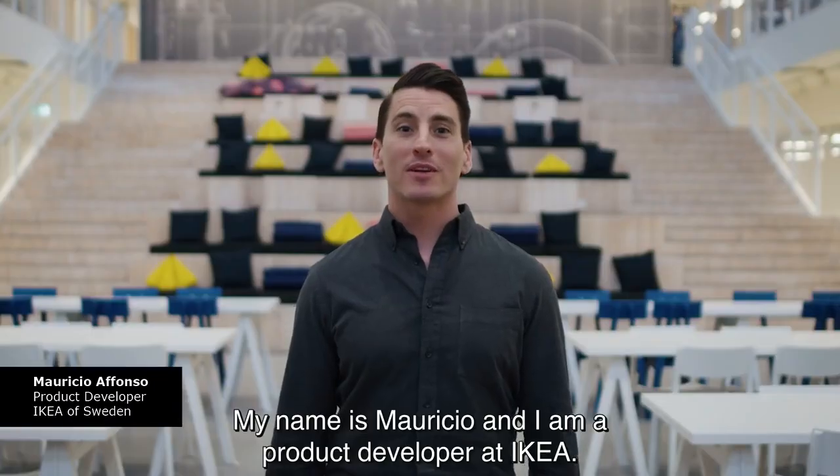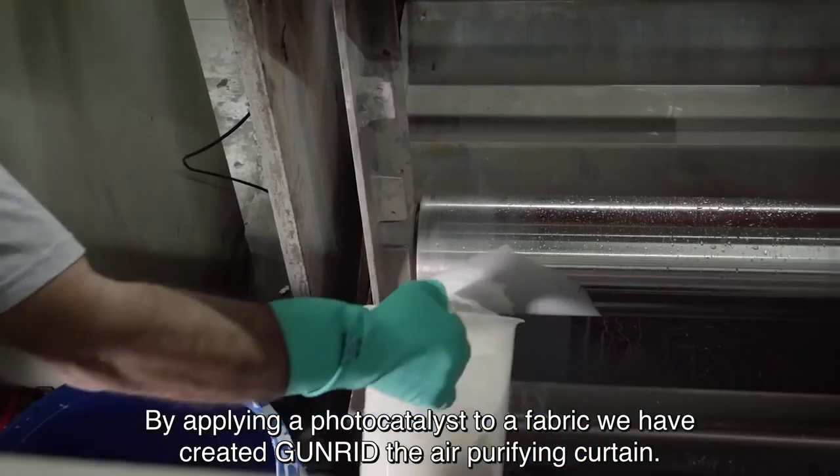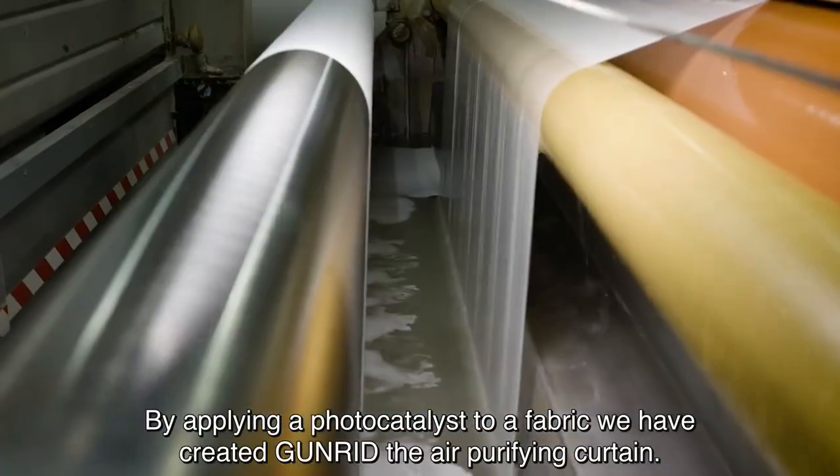My name is Mauricio and I'm a product developer at IKEA. By applying a photo catalyst to a fabric, we have created the GUNRID Air Purifying Curtain.